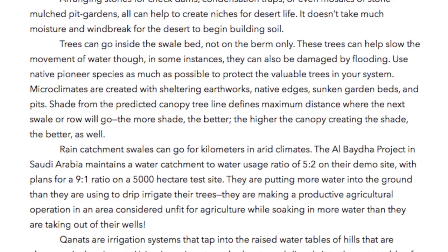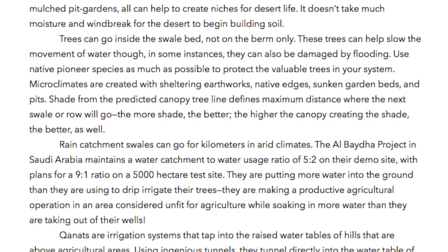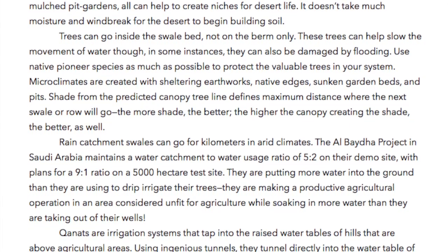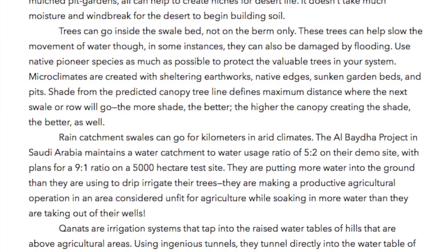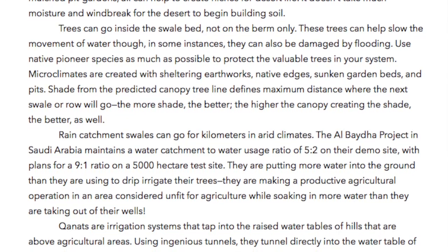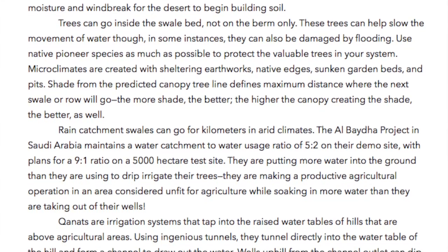Microclimates are created with sheltering earthworks, native edges, sunken garden beds, and pits. Shade from the predicted canopy tree line defines the maximum distance where the next swale or row will go. The more shade the better; the higher the canopy creating the shade the better as well.